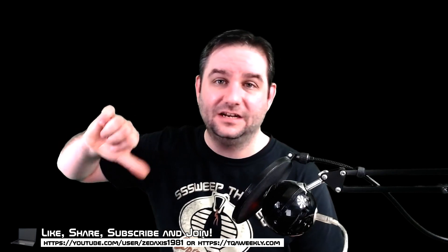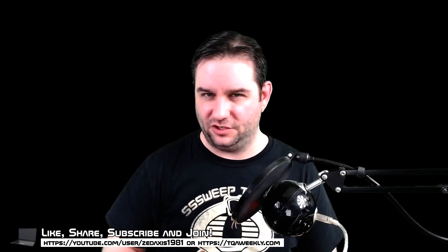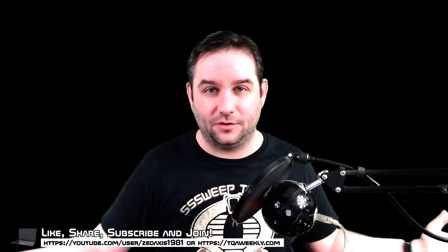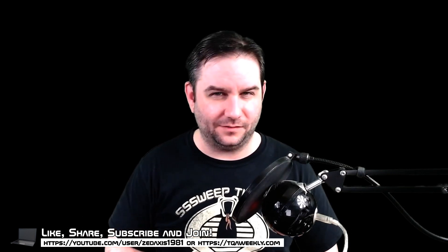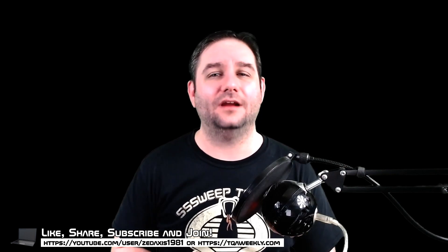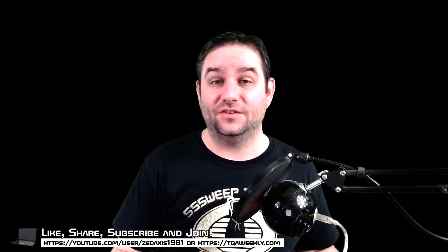Like if you liked it, dislike if you didn't, share with those who might benefit from this, and don't forget to subscribe. If you have any questions, comments, or suggestions for topics, email me at ask@TQAWeekly.com, or go to my website TQAWeekly.com where you can see the show notes for this episode and past ones, find other ways to subscribe, and use the contact form to email me directly.